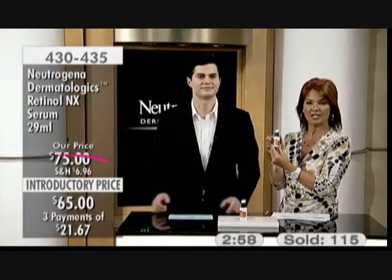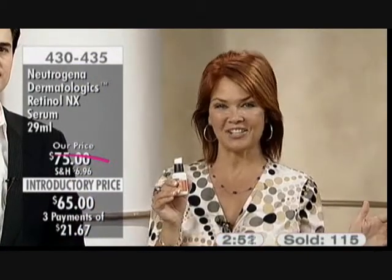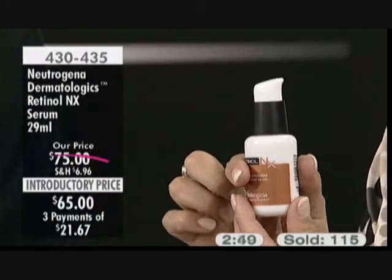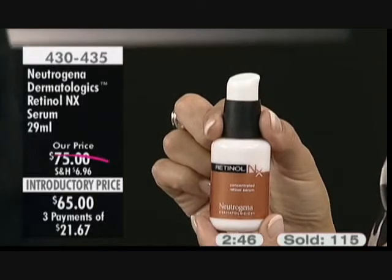Your retinol must be stabilized — all retinols are not created equal. You have to use a product that has a stabilized retinol in it. The item number is 430-435 for the Neutrogena Dermatologics Retinol NX Serum. It's brand new to the Shopping Channel — the only place in Canada you can get it. It is the hero product for Neutrogena Dermatologics.